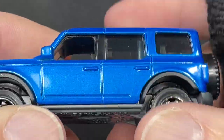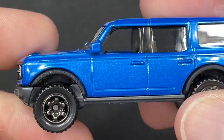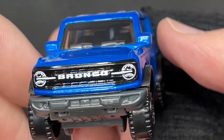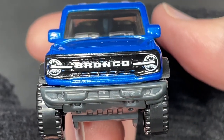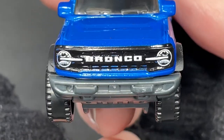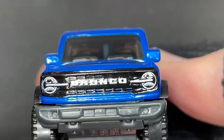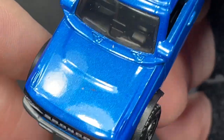The handles on the doors are all painted over in blue, we got the side view mirrors. There's the front of the Bronco — the Bronco name right there, beautiful lights and nice grille in black. Very cool.